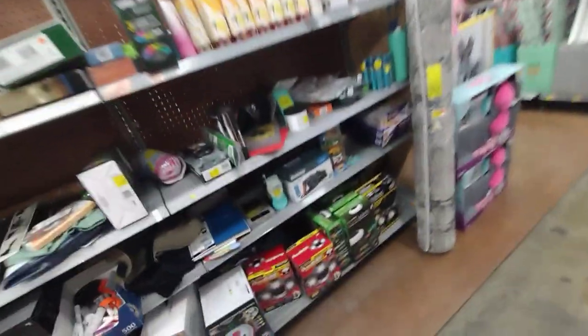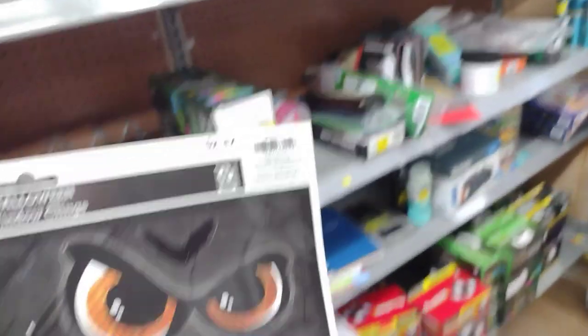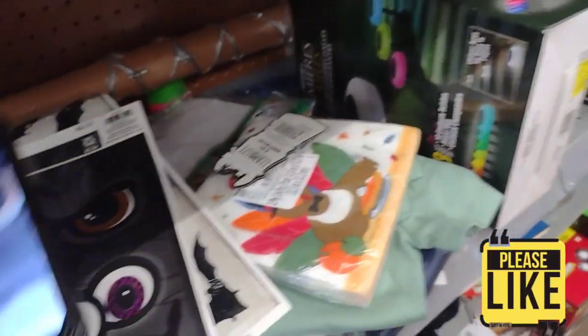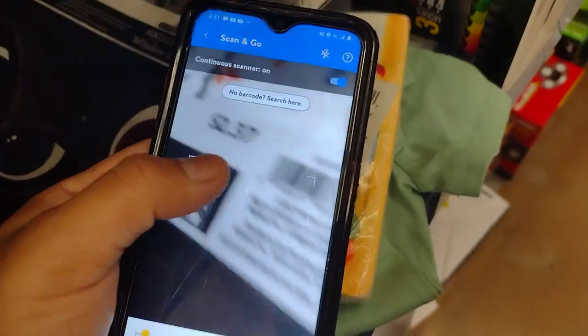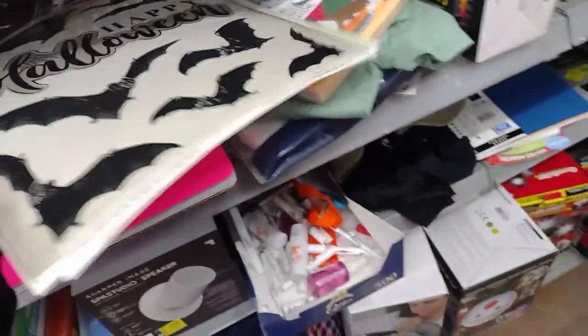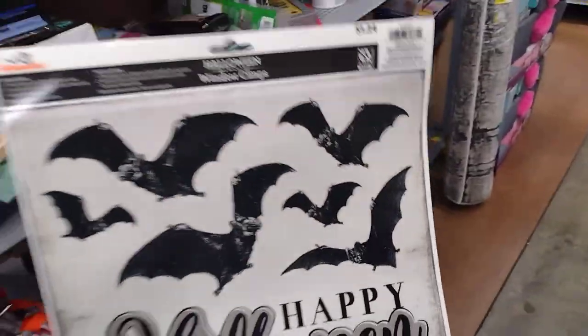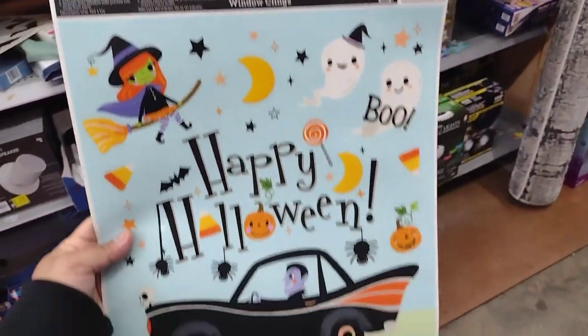I did find a couple of things that are Halloween items and they're ringing up super cheap at 90% off. I found these Halloween window clings. Everything is going to be 90% off. This one is ringing up for 23 cents, guys. I also found this one here — this is also going to be 12 cents for this one, and they're bats. They also have this one here, which is going to be also 12 cents.